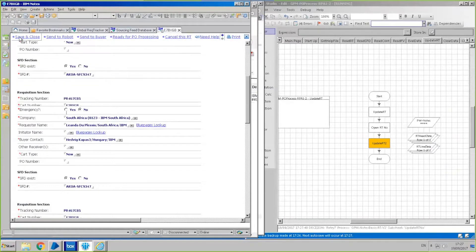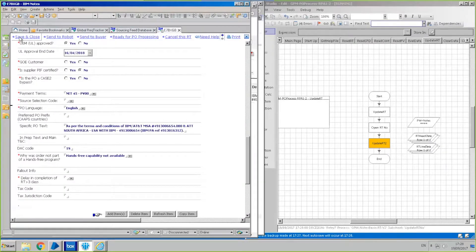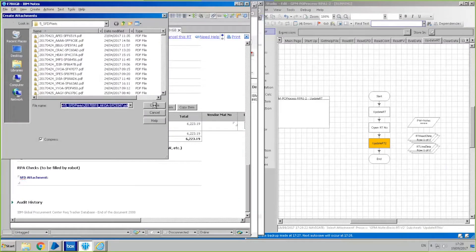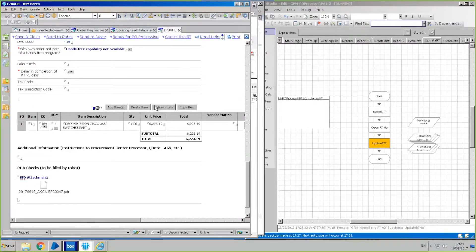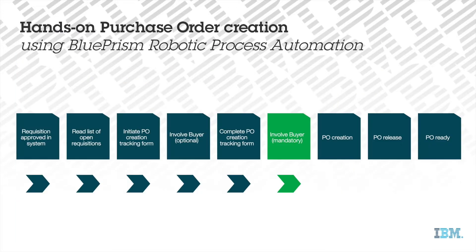In addition to the sourcing instructions attachment, the robot also performs the necessary checks to ensure relevant policy information is included, such as payment terms, source code, and sensitivity. It will then send the tracker to the buyer for the final check and approval. At any point during the process, the buyer has the authority to override the information collected by the robot.